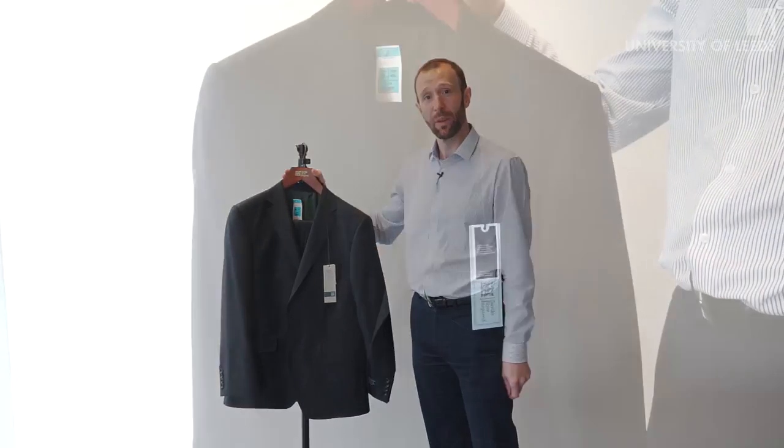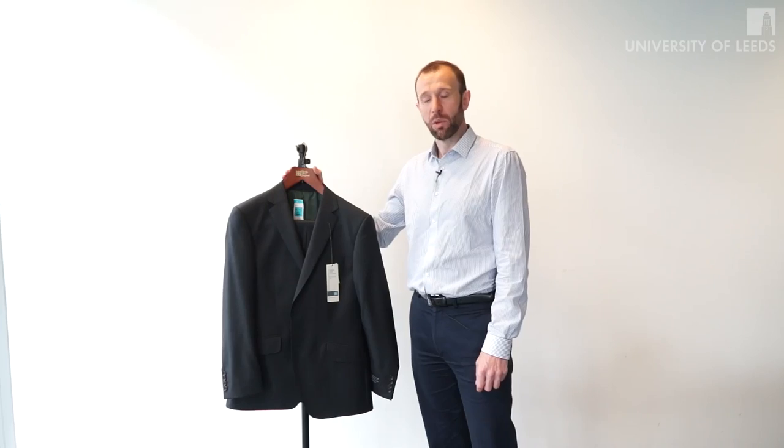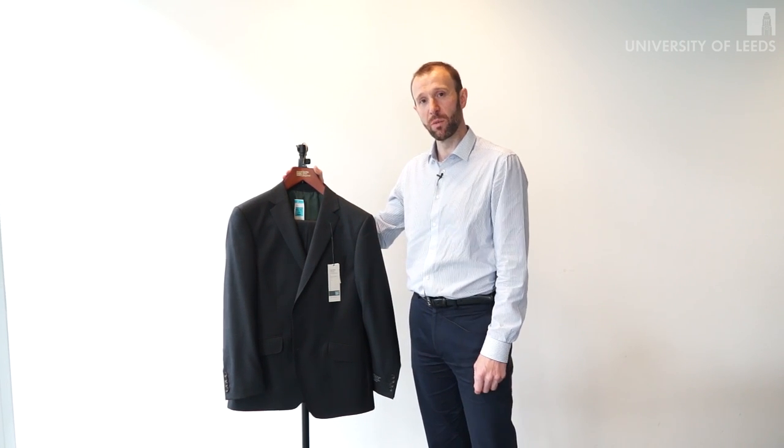So here we have the iconic suit, and as you can see it looks like any other normal suit at Marks & Spencer's — but the subtle difference is that we've tried to develop and innovate this by introducing really strong sustainability elements to the product.